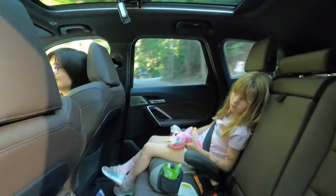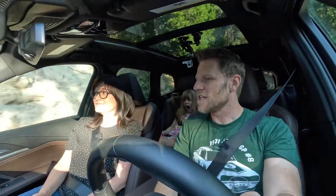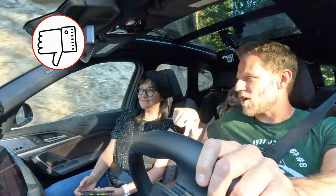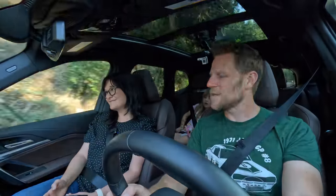It's time for the Museo family smell test. Our daughter doesn't like new car smell, and we know some people might agree. Kiddo, how do you like the smell of this vehicle — good, bad, or just okay? Thumbs down. She doesn't like the smell of the BMW X1, and that was the Museo family smell test.